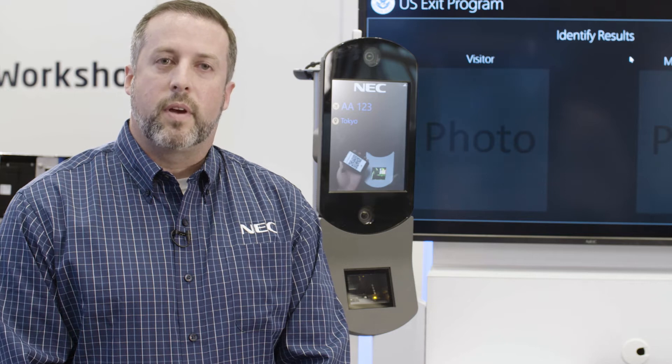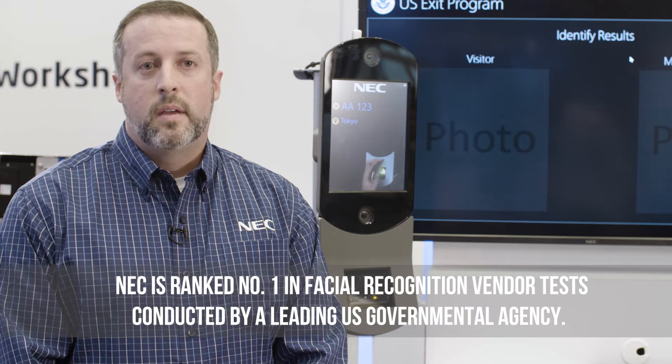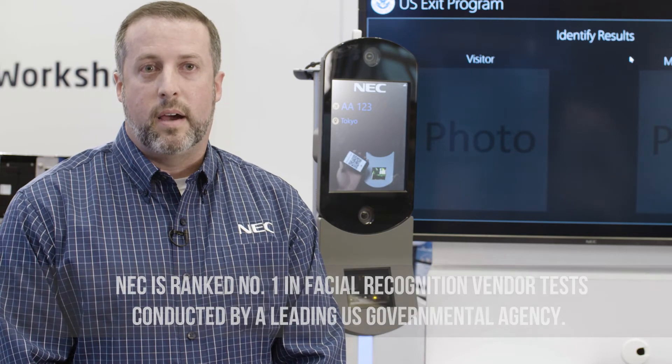NeoFace Express integrates our award-winning NeoFace algorithm, ranked number one by standard NIST testing. Matching occurs in the cloud and it's very quick. We've seen match speeds in the range of 300 to 400 milliseconds against a fully loaded gallery for a passenger flight manifest.